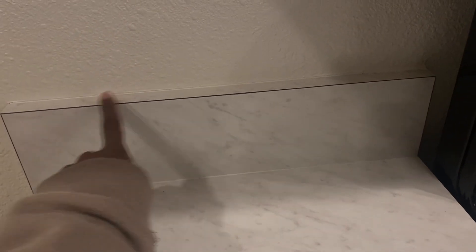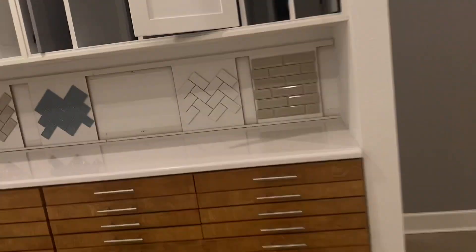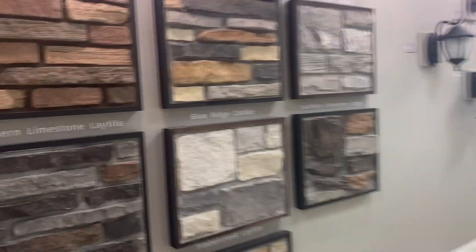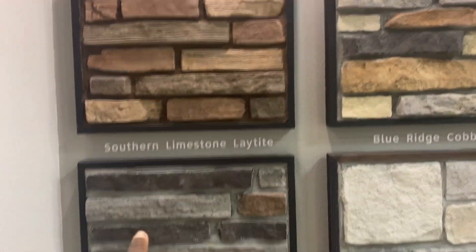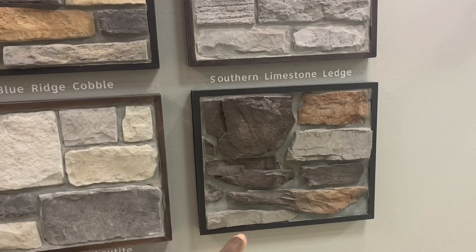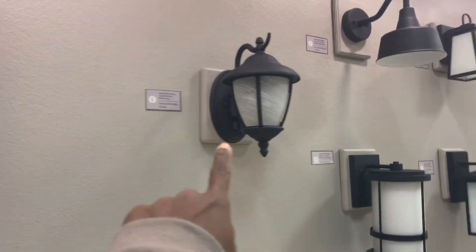This right here is what the back cabinet is going to come with — it's going to be this four inch. Like, if we choose laminate or if we choose hard counter, this is what it's going to be. So we have an option if we want to do a backsplash. And this is the outside of the house — the stone.